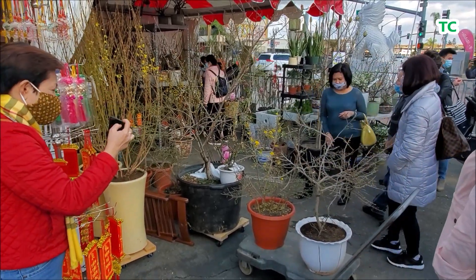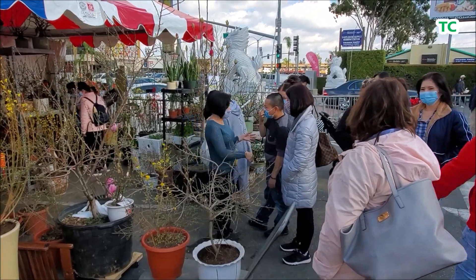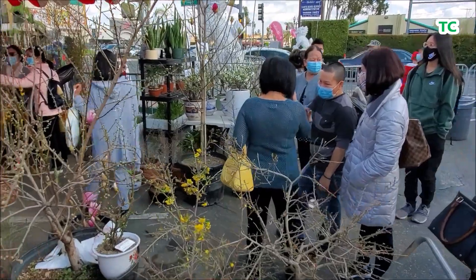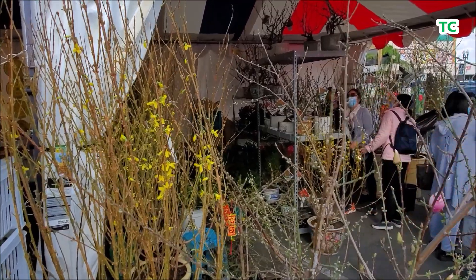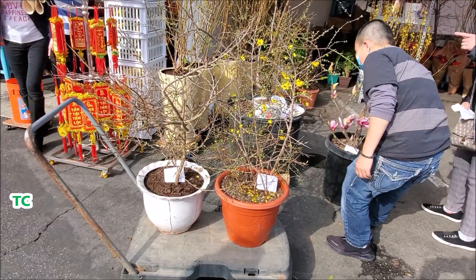Một gian hàng bán các chậu hoa mai, hoa đào tương đối giống hoa ở bên Việt Nam cũng được nhiều người chú ý. Có chị ở đây đến từ Las Vegas, lái xe 4 tiếng đồng hồ về đây để mua luôn 2 chậu hoa mai.